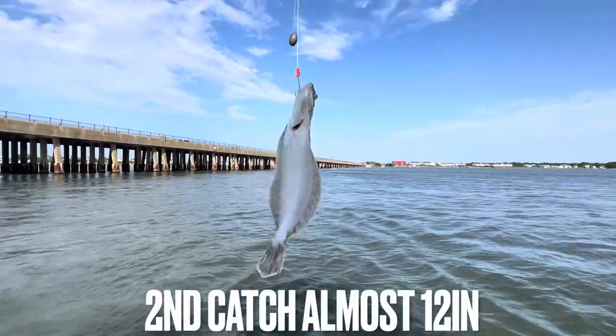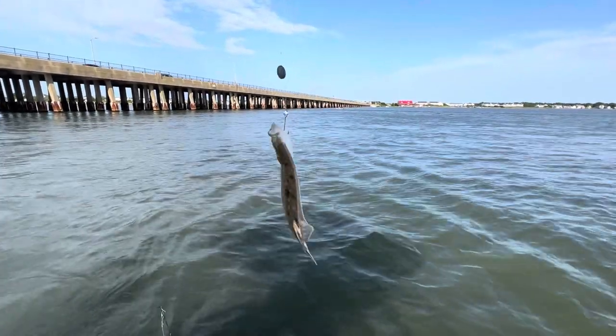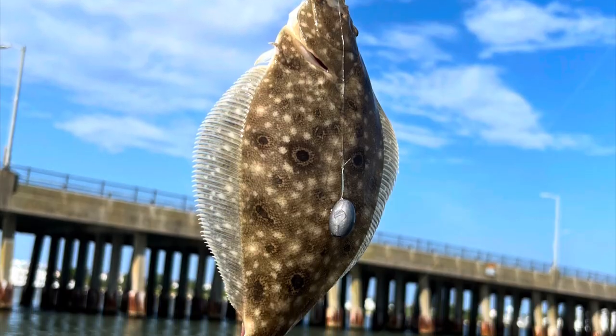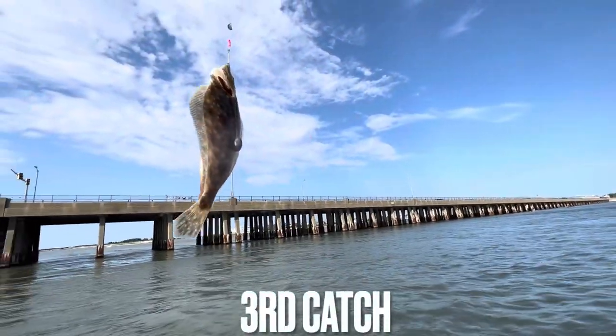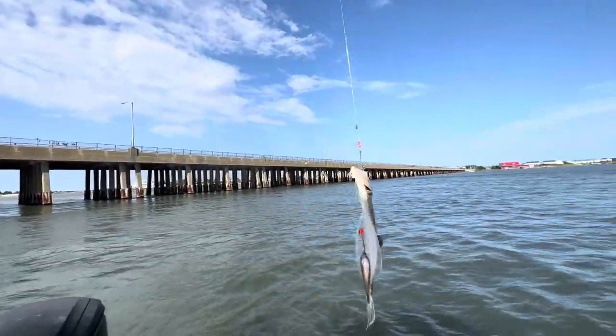We got our second flounder on the boat, off the live minnows. Just let it sit on the bottom and drag. Catch right here in Ocean City, throughout 50 bridge. But undersized again, about 12 inches.